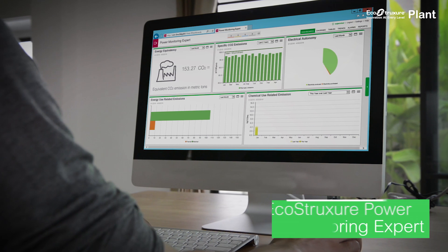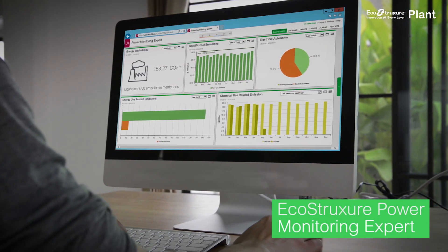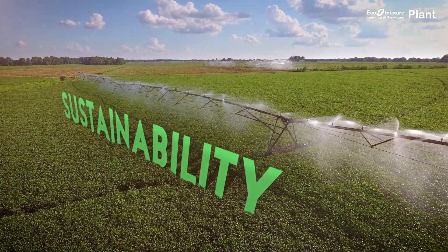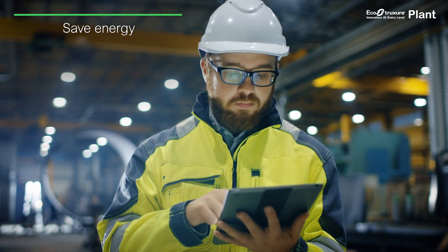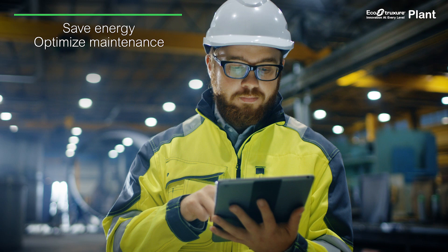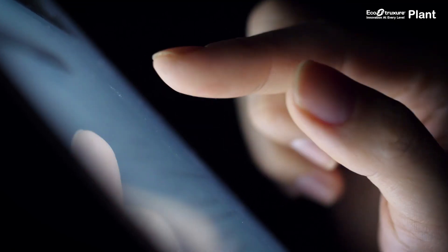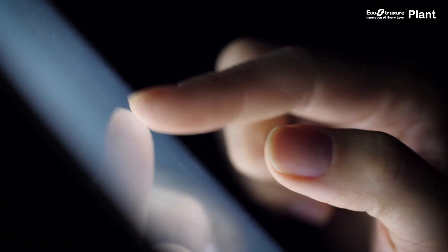Using analytics and Schneider Electric's powerful process and energy management tools, EcoStruxure Plant gives you sustainability insights in real time. It helps you save on energy usage and costs, optimize maintenance, and drive operational efficiency improvements with greater security. Your employees are equipped with tools that empower them to become performance managers.